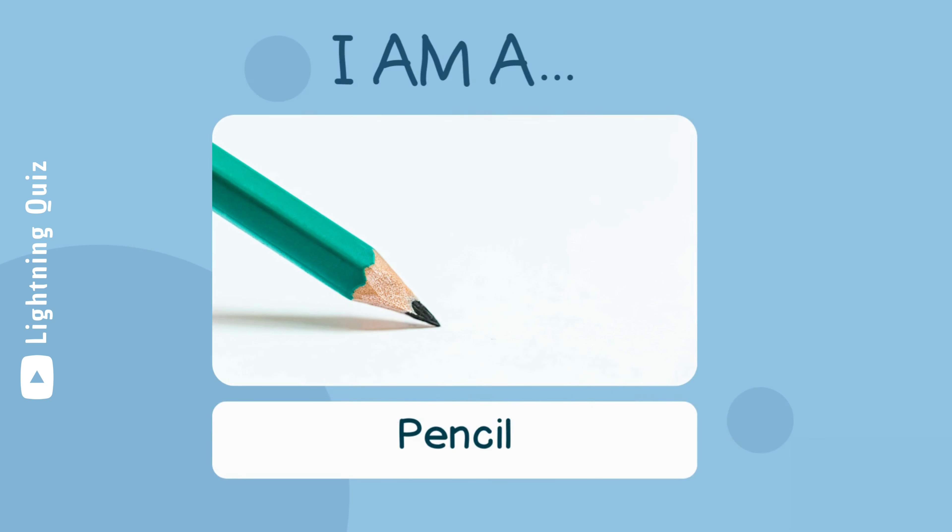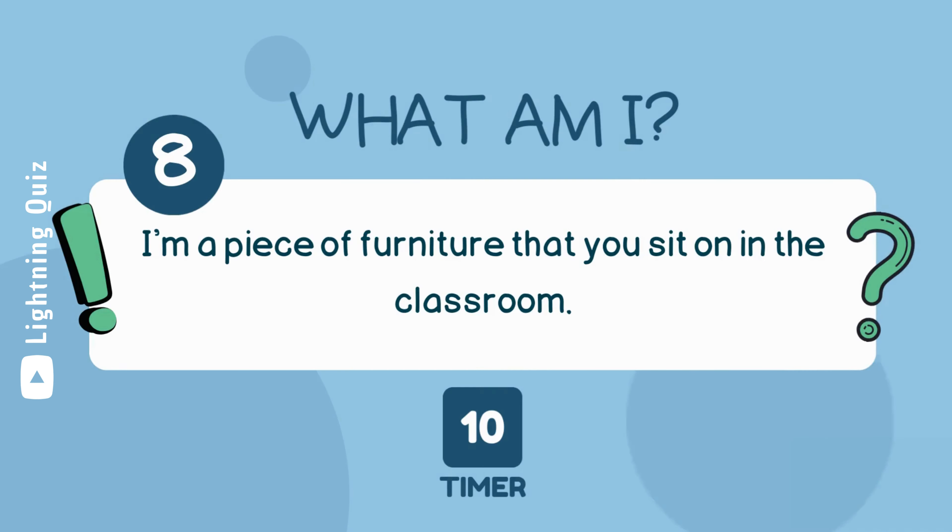I am a pencil. I'm a piece of furniture that you sit on in the classroom. I am a chair.